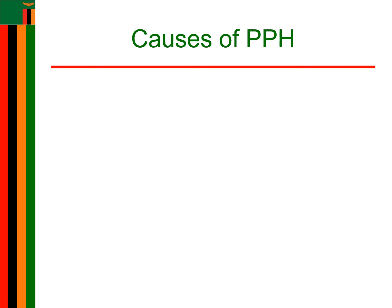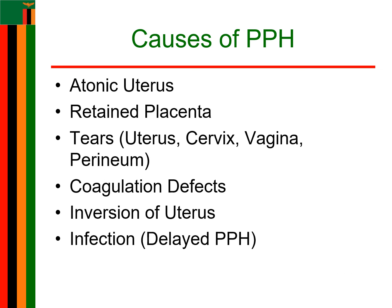The causes of PPH include atonic uterus, retained placenta or fragments, tears of the uterus, the cervix, the vagina, and the perineum. Also coagulation defects, inversion of uterus, as well as infection, which is found in delayed PPH.